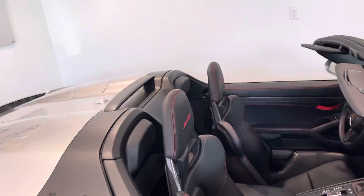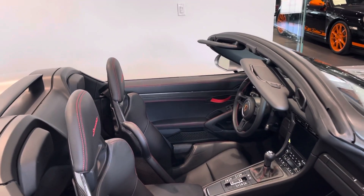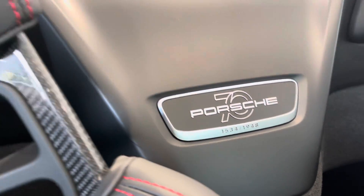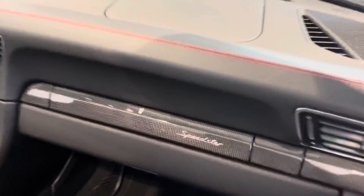Seats are stitched with red and in full leather, which kind of ties in with the door pull on the back. All the Speedsters get this little limited dedication plaque — this is number 1534 of the 1,948 that were made. All of them manuals. And there's a little Speedster logo on the carbon trim as well.